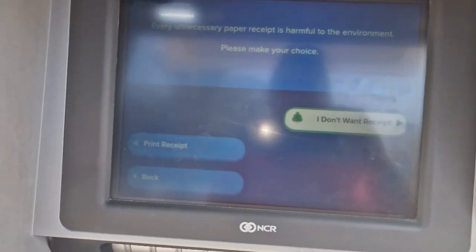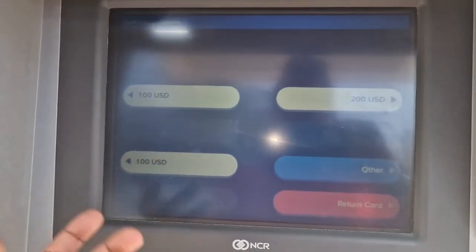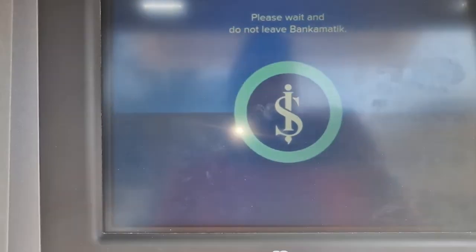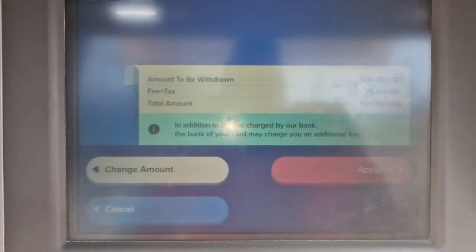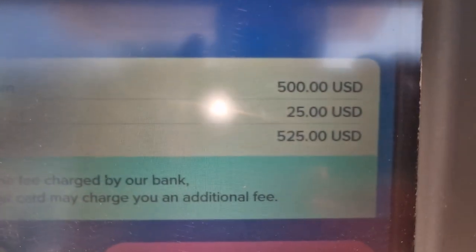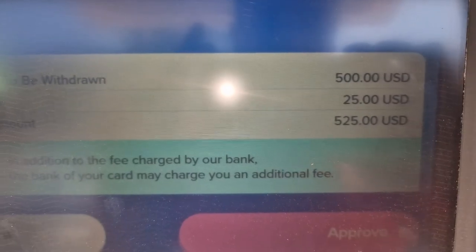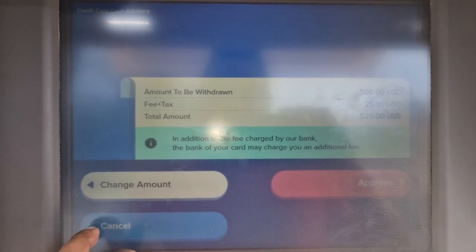Let's put 500 in. I don't have that amount so that's fine. Here you're not charged a percentage — you're charged a fixed fee. Including tax, it's 25 USD if you withdraw 500 USD. That's quite a lot.